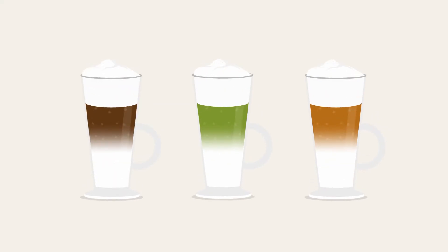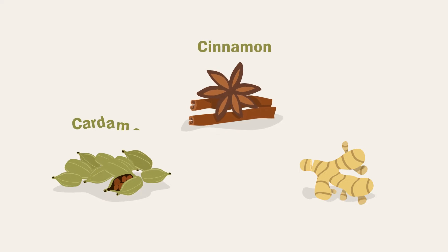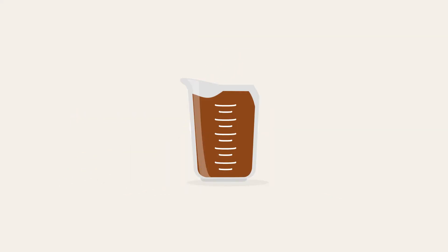What makes our chai latte so good? They're made with the freshest, zestiest spices available. Our cinnamon, cardamom, and ginger pack so much flavor, you'll use only half as much as other brands.